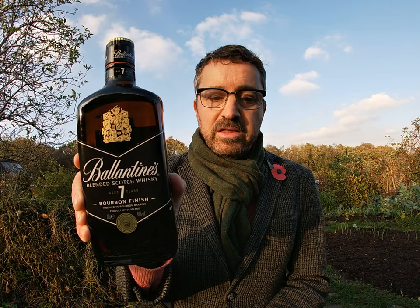So of course I am here to talk about different whiskies. What is today's allotment dram I hear you ask? Well it's pretty exciting — it's the Ballantyne's 7 year old bourbon finish. This is a new addition to the Ballantyne's blended whisky range, and of course a massive brand, very well known around the world.